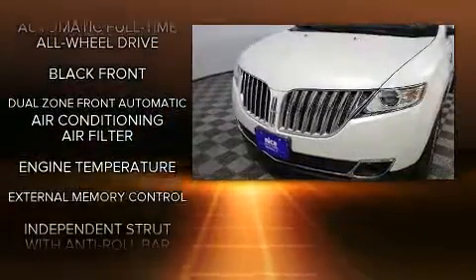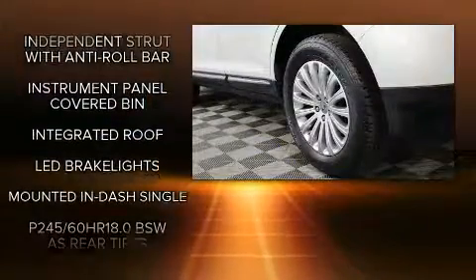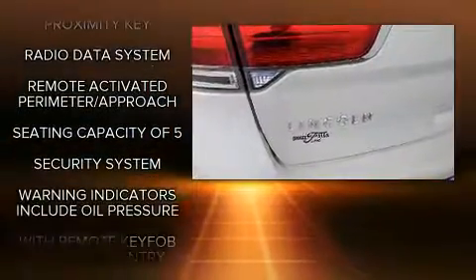Front fog lights, a power rear cargo door, and seat memory round out the feature set. With side curtain airbags supplementing the rest of the safety network, you can be assured that you and your passengers will experience top-tier protection.